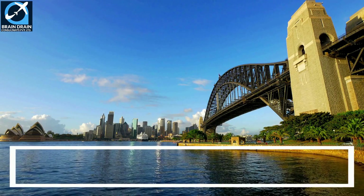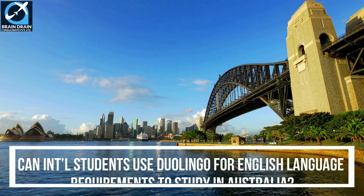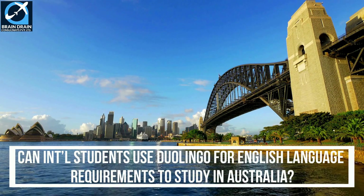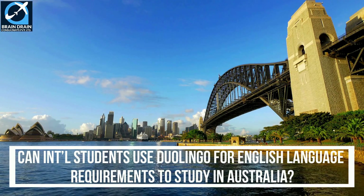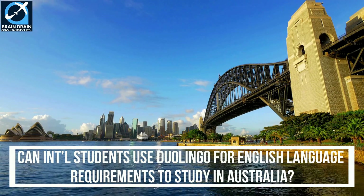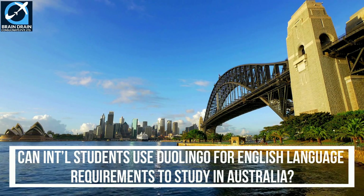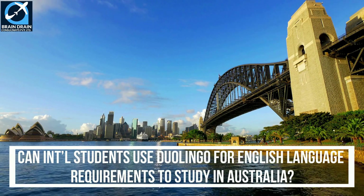Can prospective international students use the Duolingo English Test for entry into Australia? That's still a work in progress. While countries such as Ireland accept the Duolingo English Test for its English language requirements for study visas, a spokesperson for Duolingo told news.com that the company is focusing on expanding the acceptance of its test for international student visas, and left open the possibility of the test being applied to other visa subclasses such as skilled migrant visas.